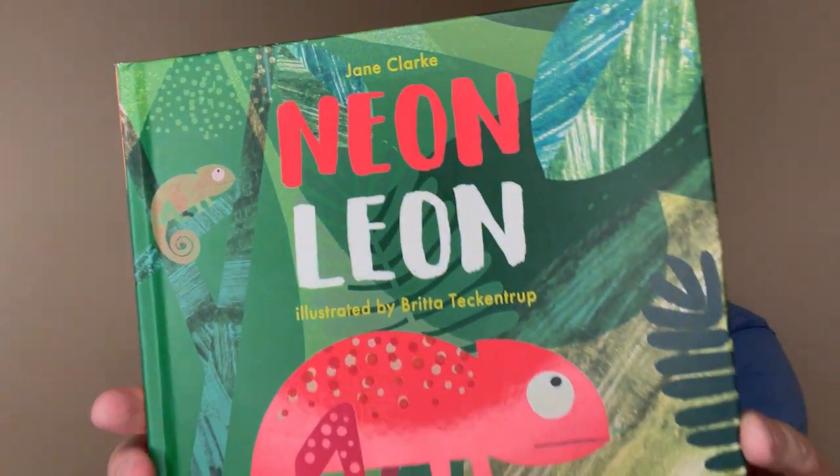Hey everyone, welcome back to Mr. Holland's Classroom, where today we're going to be reading a book called Neon Leon. This book is by Jane Clark and illustrated by Britta Tenkentrump.